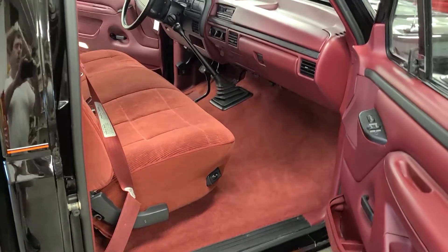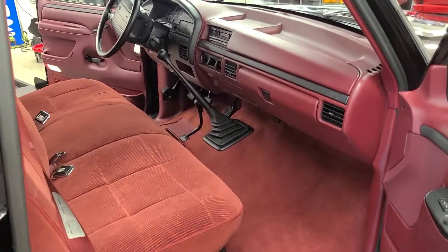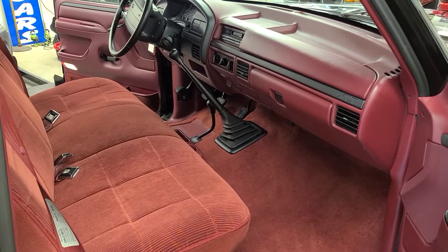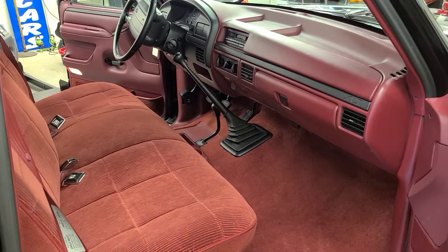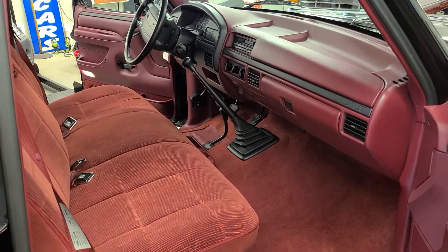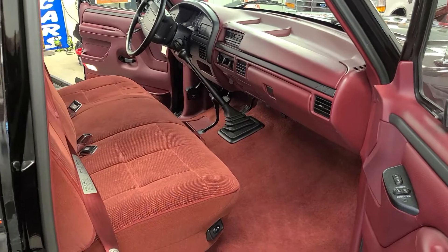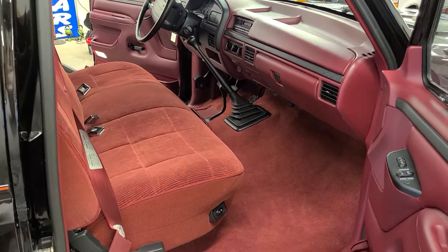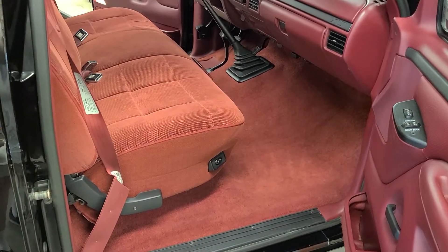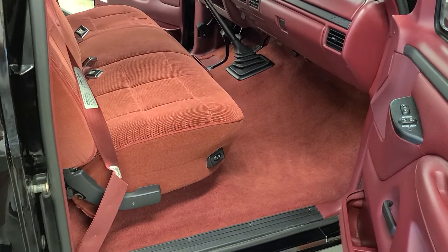Good morning ladies and gentlemen. What an absolute pleasure it is to share with you this stunning time capsule of a pickup truck — this completely unrestored 1996 Ford F-150 showing an astonishingly low 24,600 original miles. This truck is a one-owner pickup truck out of West Virginia.